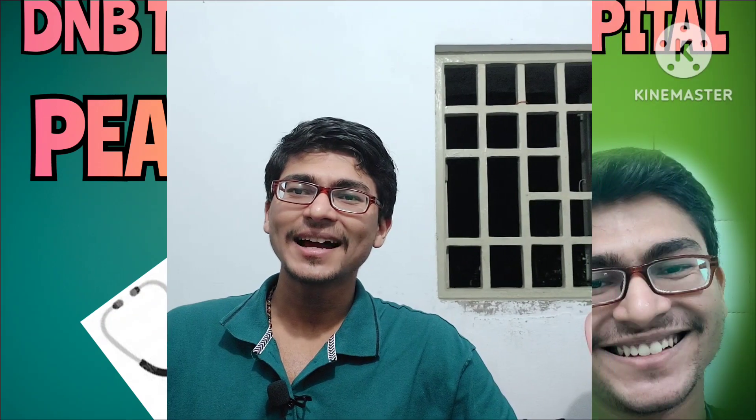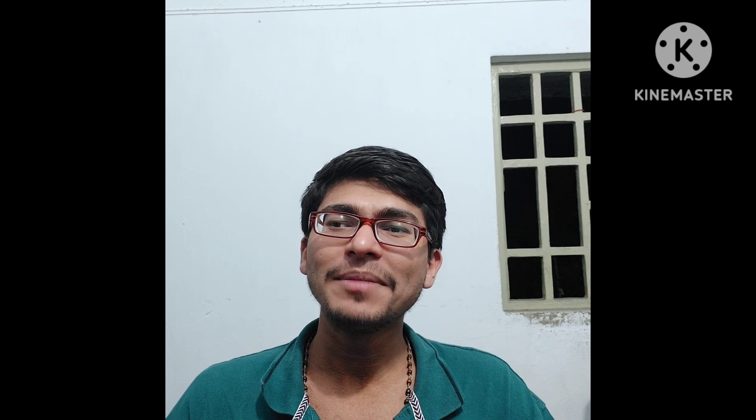Hello friends, I'm Dr. Lal Krishna, second year DNB surgery resident at Tata Motors Hospital. Today we will be discussing about DNB pediatrics at Tata Motors Hospital.